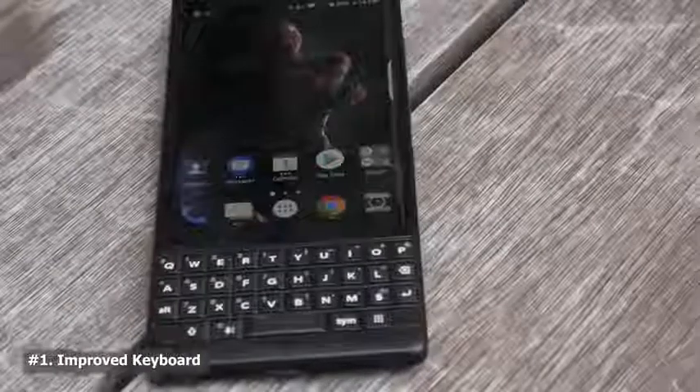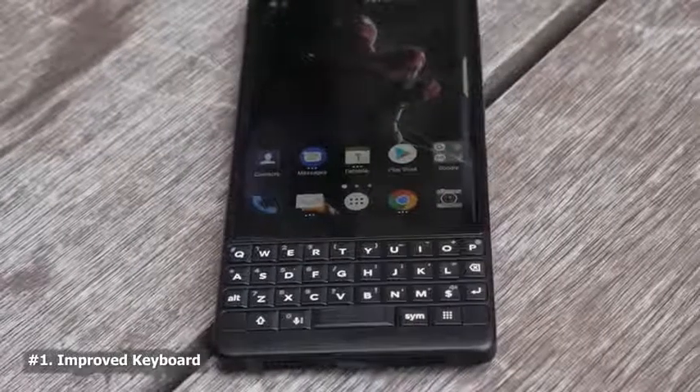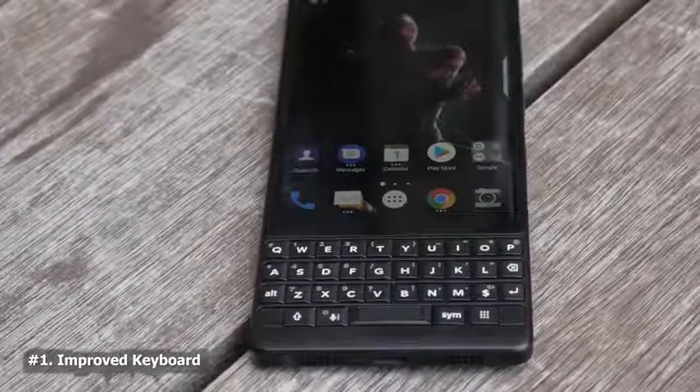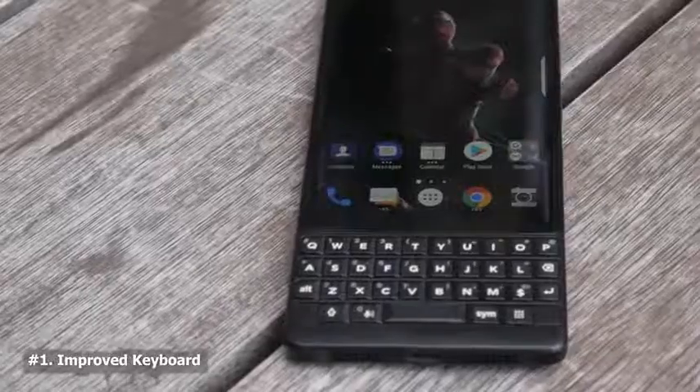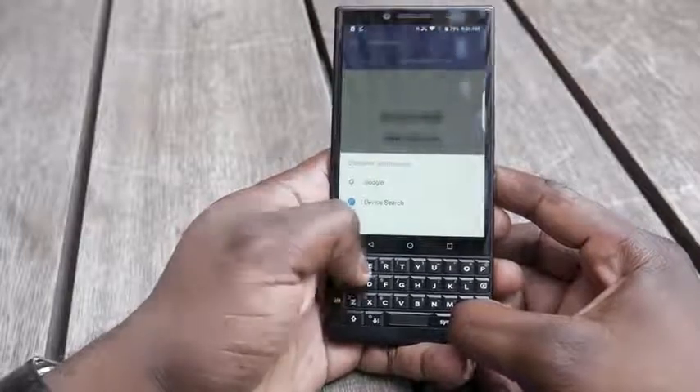Not everyone wants a touchscreen and some people want that nostalgia. The Key 1 brought the keyboard back, but the Key 2 takes it to a whole new level and redefines it. It is much easier to type on this keyboard. I've got bigger fingers and big hands, so I thought it would be more difficult, but it felt more comfortable to type on. I needed to get back into the swing of things, but I think a lot of people would like that tactile feel. Much more flush, plus the fact that you have those keys programmable.